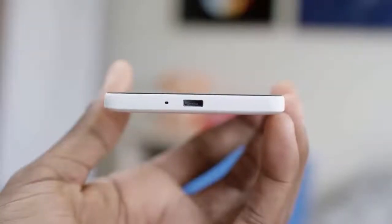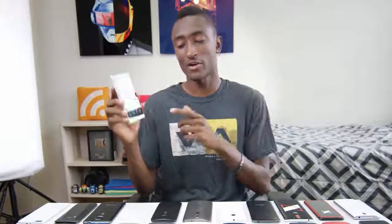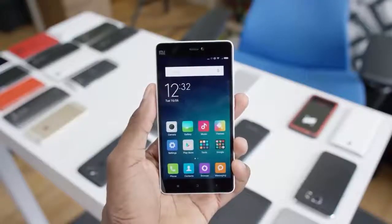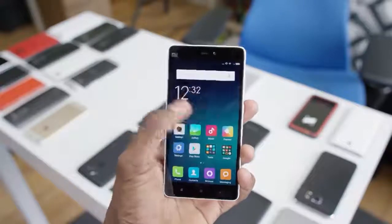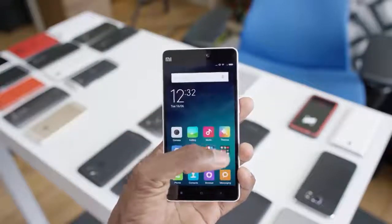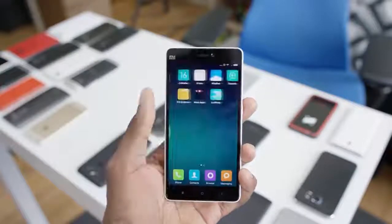That is a regular USB port on the bottom, even though it kind of looks like USB-C. This one's definitely running a heavier skin — something called MIUI 6 on top of Android 5.0 Lollipop. It has these crazy, wicked icons, it's very colorful, and there is no app drawer. It'll take a little bit of getting used to, but it is a very nice looking and well designed smartphone for the price point.